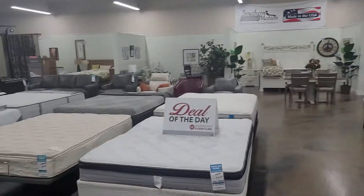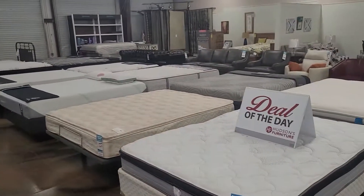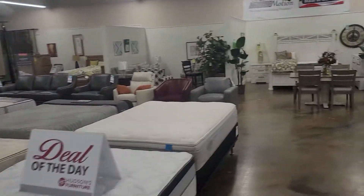As we enter the second half we also specialize in mattresses. We have a mattress for everyone. We sell mattresses at $99 ready to go — you can see a pile of stock back there.